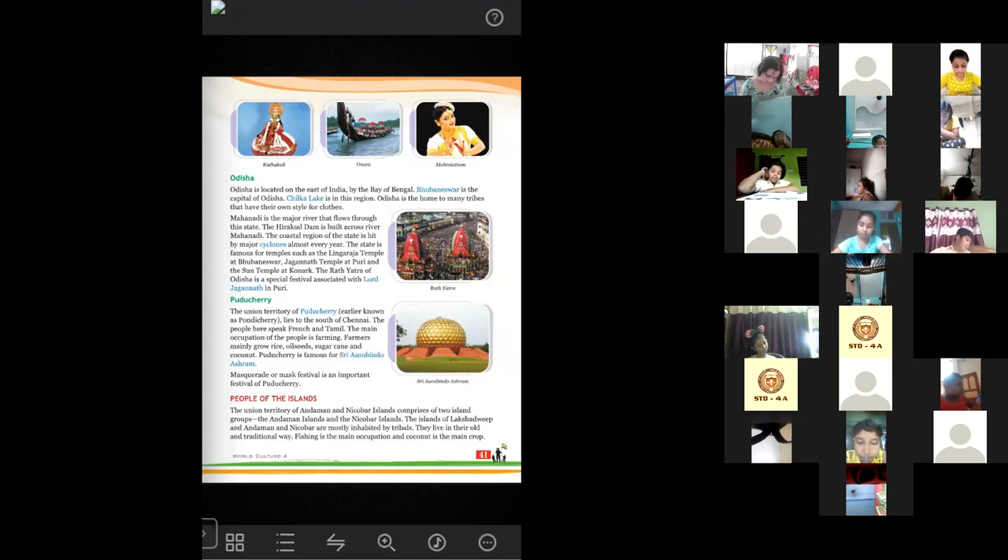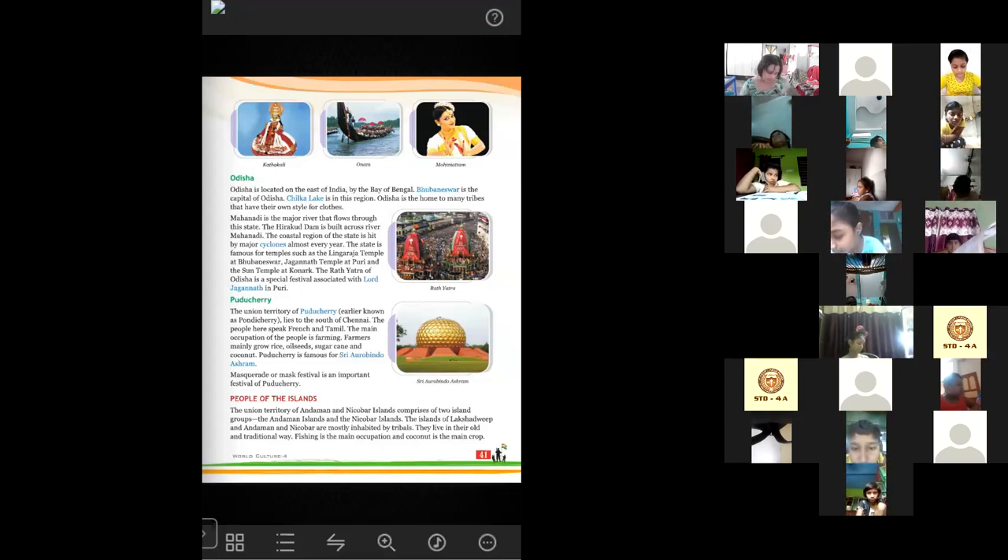This coastal region is hit by major cyclones almost every year. Whatever major cyclones generally come towards India come to the eastern part first, landing on Odisha before reaching other states. The state is famous for temples such as Lingaraj temple at Bhubaneswar, Jagannath temple at Puri and Sun temple at Konark. The Rath Yatra of Odisha is a very famous festival of Lord Jagannath in Puri. Next one is Puducherry.